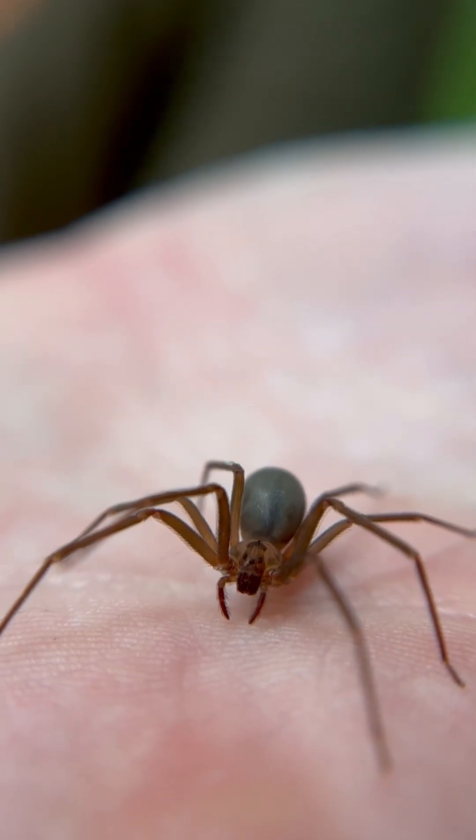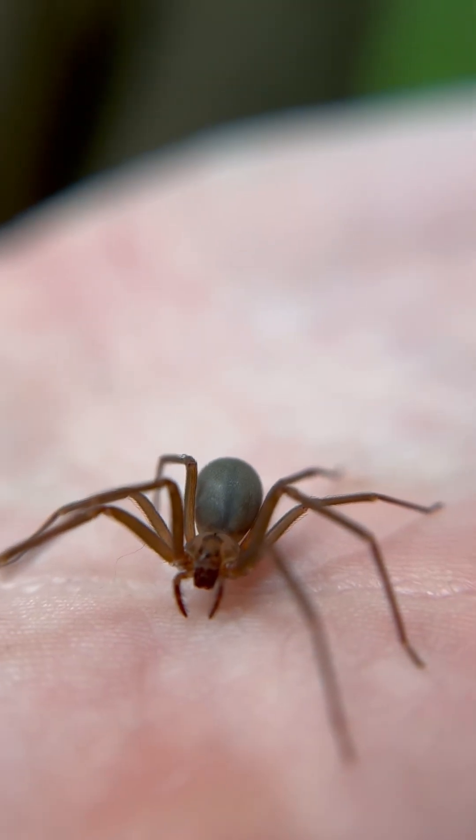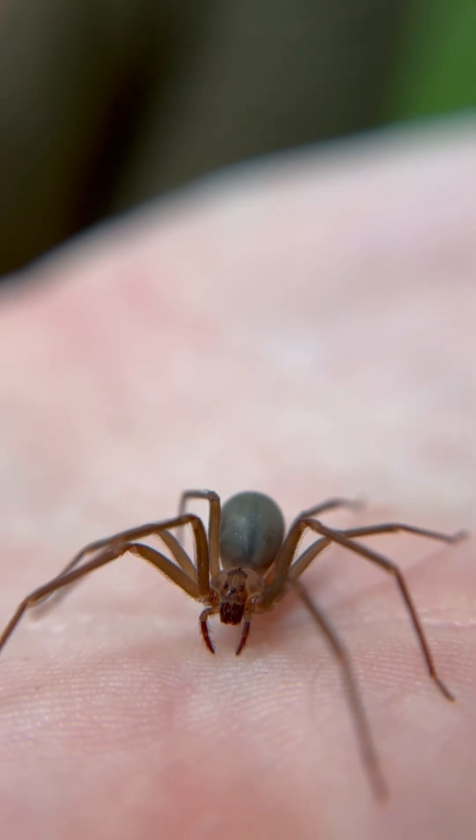That is a big juicy female right there — what a fantastically beautiful little spider.